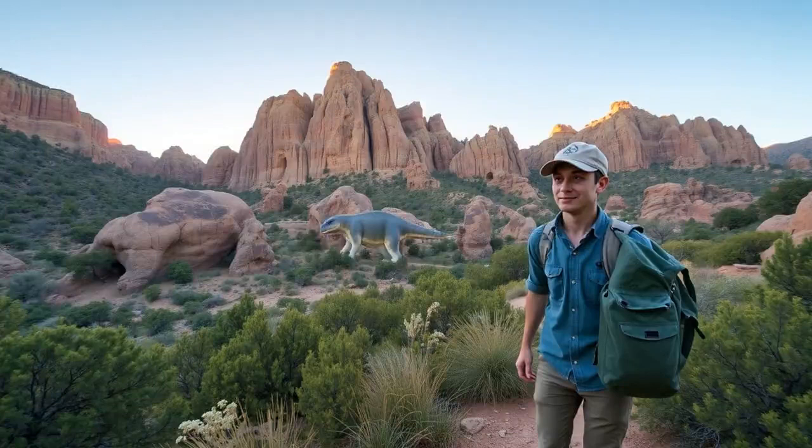When in Vernal, here are some absolute must-dos. Explore the Dinosaur National Monument, check out the local museums, and take a leisurely scenic drive through the state parks. Each spot offers something unique, whether it's historical insights or breathtaking views. It's basically Adventure Central.